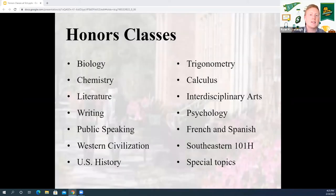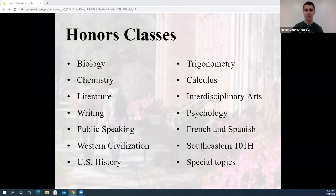Honors at Southeastern is cool because it allows you to connect with people across all different subjects and categories. My first semester at Southeastern I took History 101 Honors — Western Civilization. It worked just like a normal Western Civilization class, but we got to go into more depth and more nuance. On our exams, we also had more opportunities to express what we learned in an individualized manner — more chances to write out what we actually thought and understood, rather than just multiple choice.